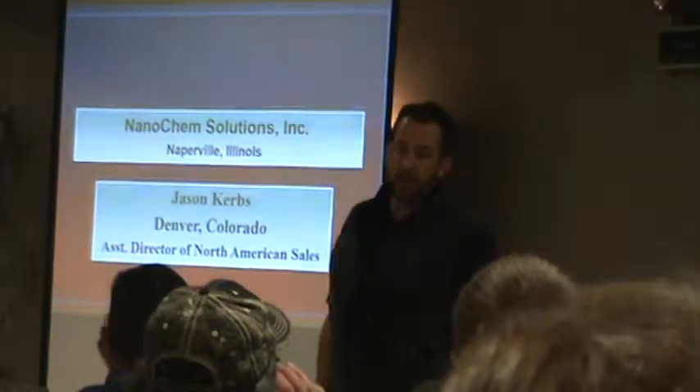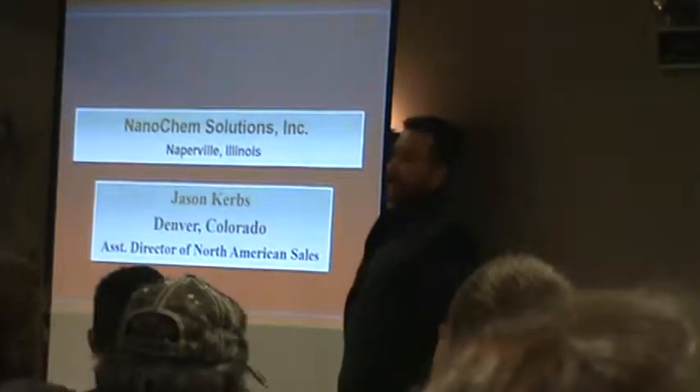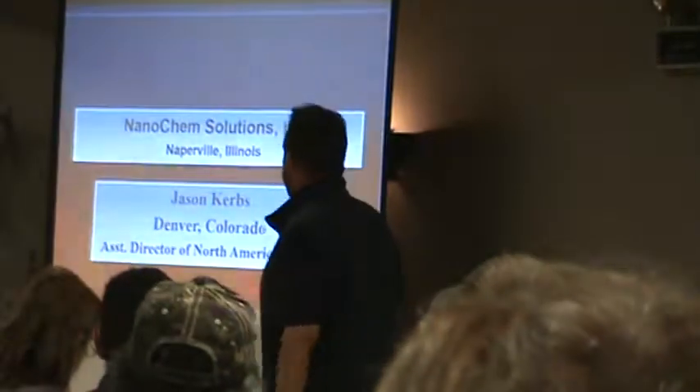I'm Jason Kern. I live in Denver, Colorado right now. Just a little history — I grew up in southern Idaho. My uncle's a farmer. Dad's been in fertilizer for 52 years. So it's always been a family thing.